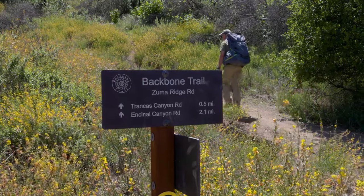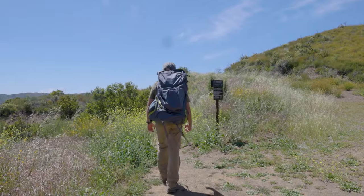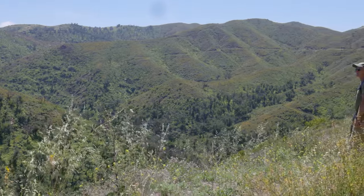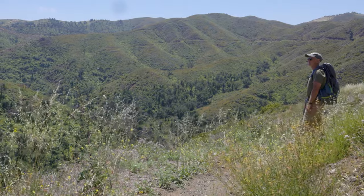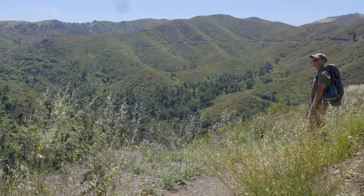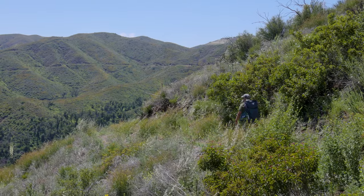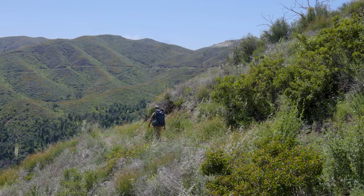From here, we ascend a short distance and then traverse a ridge above Trancas Canyon. In 2016, 40 acres of this land was donated by California's former governor Arnold Schwarzenegger and fitness pioneer Betty Wider. That contribution helped ensure the Backbone Trail's completion and make it a true through hike.